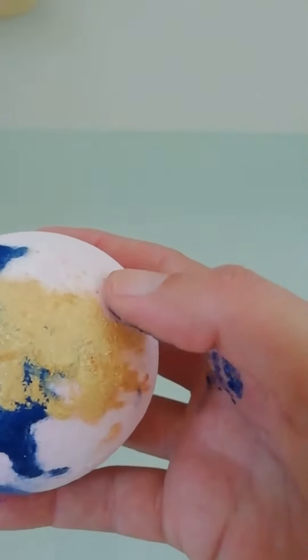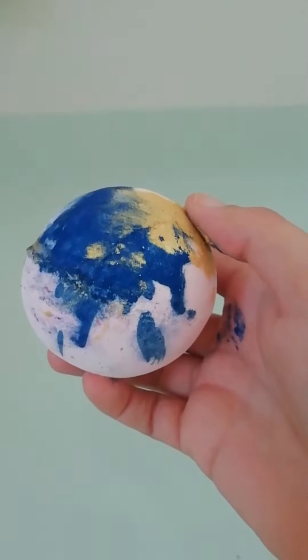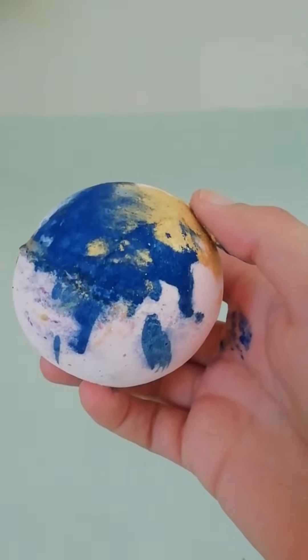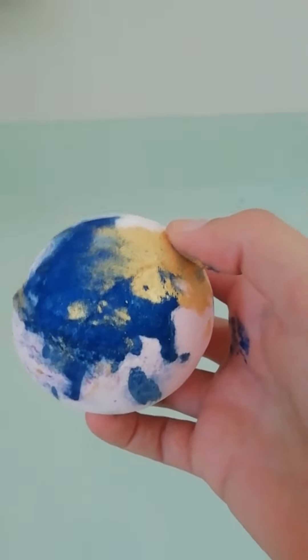I don't know if you can see all the sort of gold sparkly bits on the top. This was from a haul that I bought — I have posted that video online, I just never actually got around to using it, so bombs away as they say.